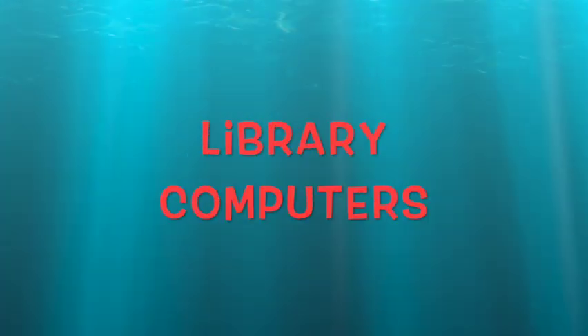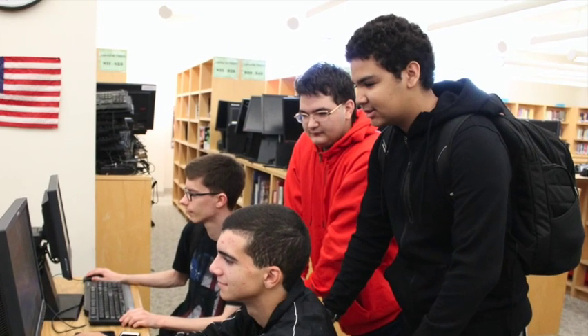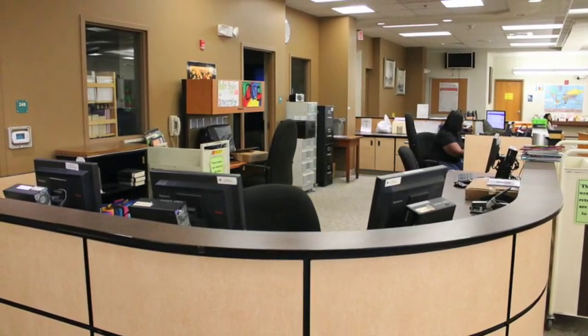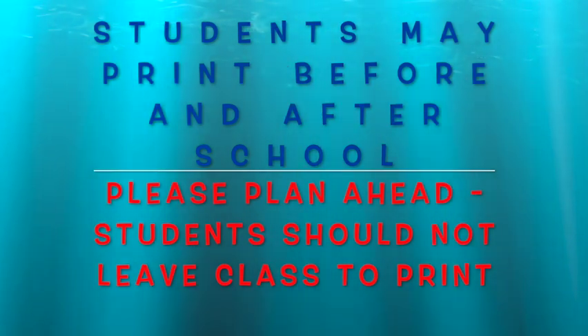Now let's look at the library computers. You can use the computers for typing, research, or other schoolwork. The computers behind the circulation desk are connected to the printer. Please plan ahead so that you do not have to leave class to print.